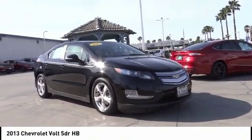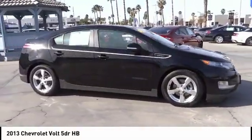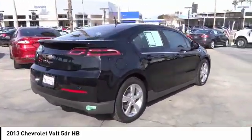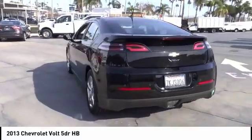Stop by and take a look at the 2013 Volt. The Chevy Volt can drive up to 40 miles a day without a drop of gas and is priced below $10,000. This vehicle has less than 105,000 miles.